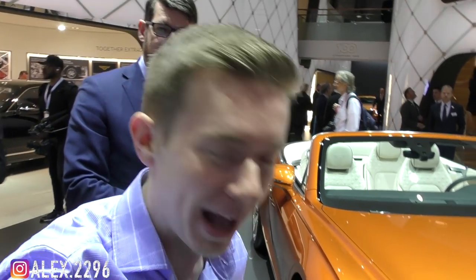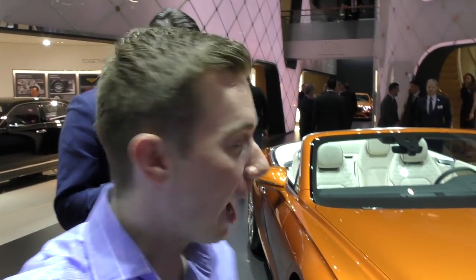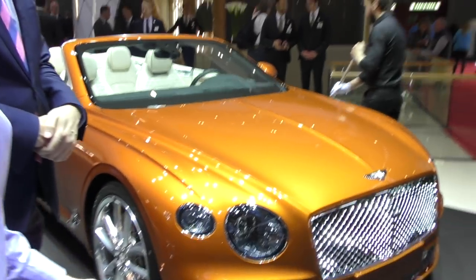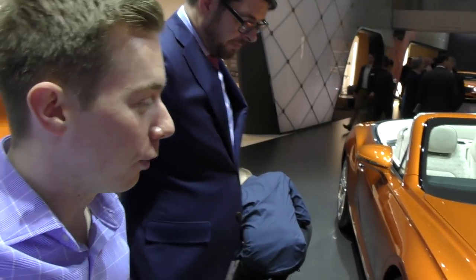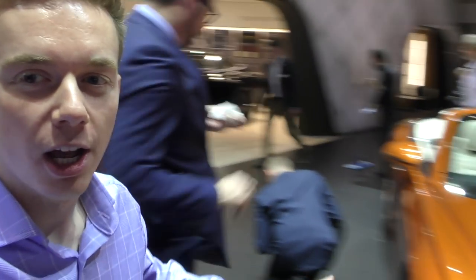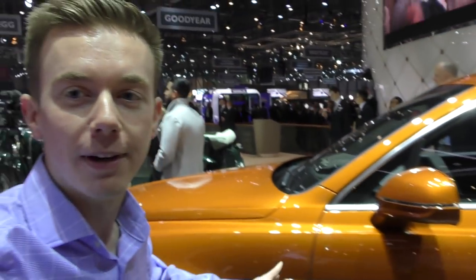Hello, good morning! Welcome back at the Bentley stand here at the Geneva Motor Show 2019. I have my personal expert David, who is right here from the factory in Crewe. We're going to talk about the all brand new Bentley Continental Convertible, which is right here. Let's take a very quick look around this Continental Convertible.